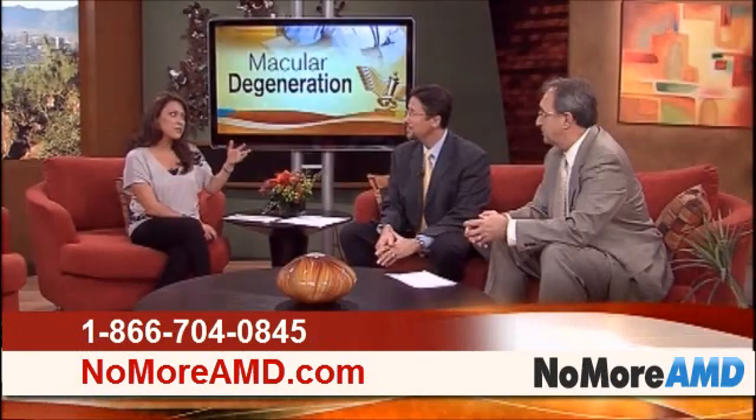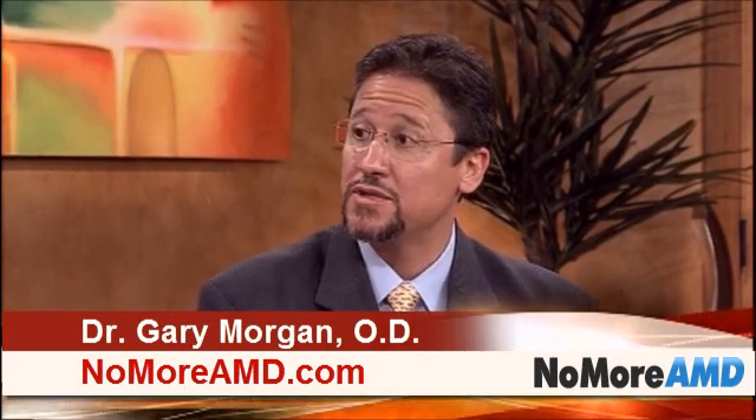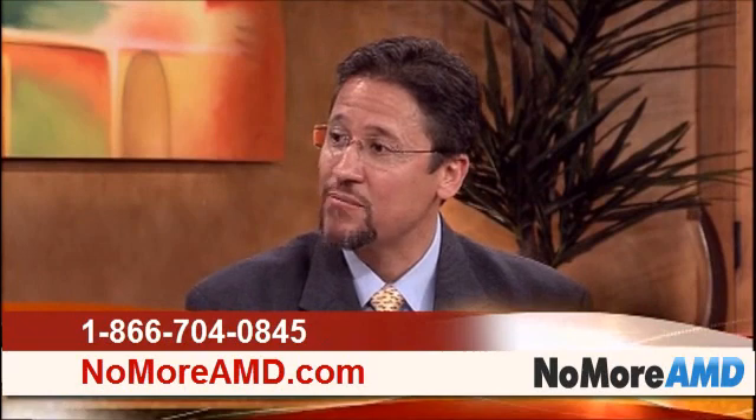Dr. Morgan, what causes people to get AMD? Well, in addition to genetics, a large contributing factor is exposure to high-energy ultraviolet light, or sunlight. That's why it's important when we're outdoors that we wear good protective quality sunglasses. To explain the disease process, I brought a short video along today that we can take a look at.